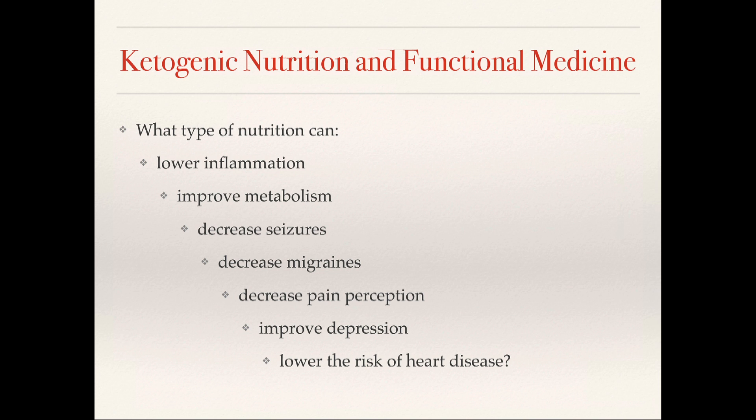So what kind of nutrition can lower inflammation, improve metabolism, decrease seizures, decrease migraines, decrease the perception of pain, improve depression, and lower the risk of heart disease? It's ketogenic nutrition. Since functional medicine is really about understanding mechanisms, and ketogenic nutrition addresses these underlying issues, I'm going to go through a few broad strokes of mechanisms and how ketogenic nutrition can help these things.